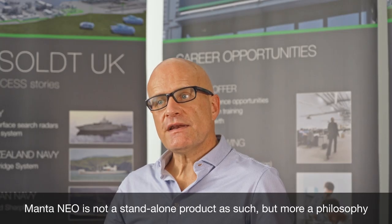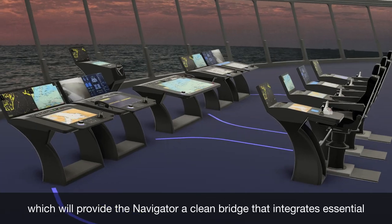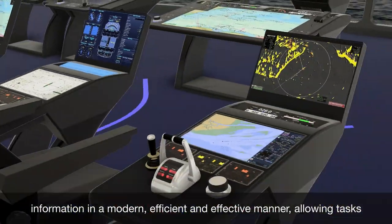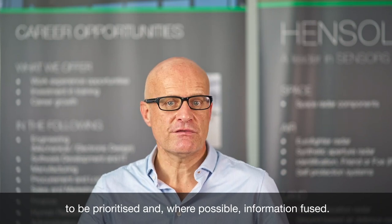Mantaneo is not a standalone product as such, but more a philosophy which will provide the navigator a clean bridge that integrates essential information in a modern, efficient and effective manner, allowing tasks to be prioritized and where possible, information fused.